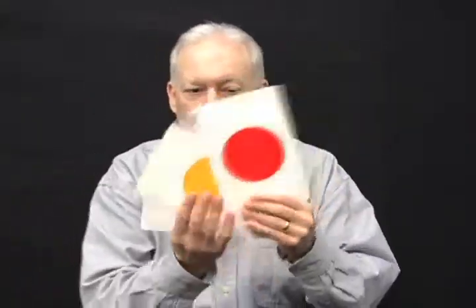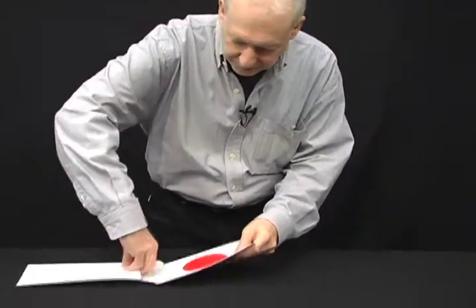The last color is red, it means stop. Keep your eye on all three of these. We're going to place all three of these into the envelope, one at a time. Take them out and I need you to tell me which one is missing.